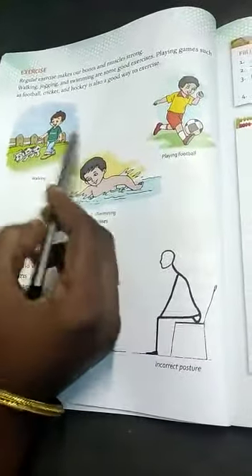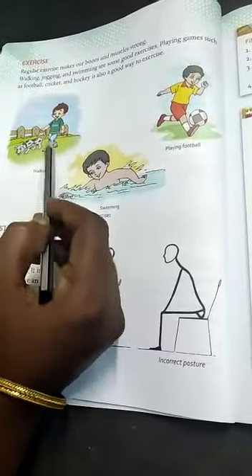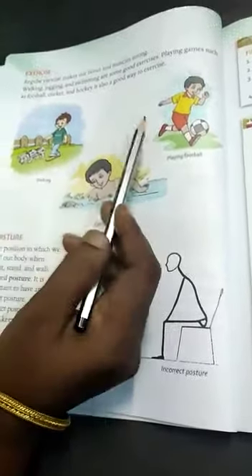If we do daily exercise, our bones and muscles become stronger.